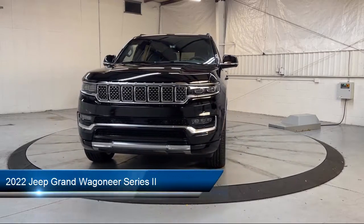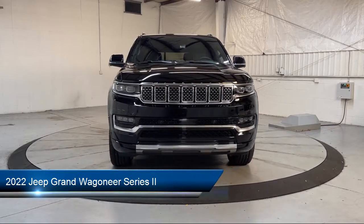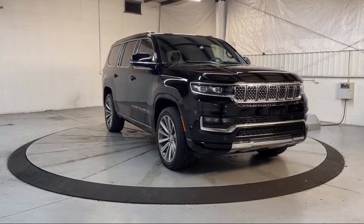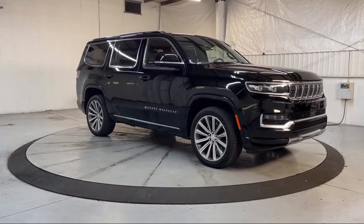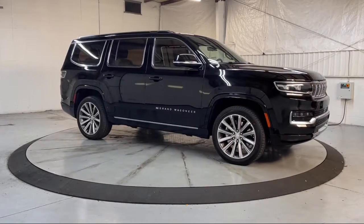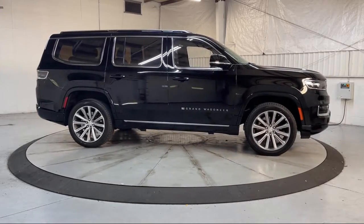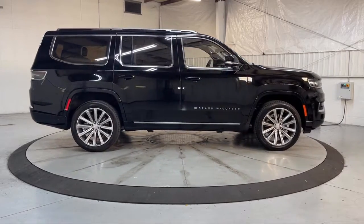This vehicle comes equipped with navigation, third row seating, rain sensitive windshield wipers, ventilated front seats, rear dual zone AC, heated door mirrors, AM FM Sirius XM radio, leather steering wheel with auto tilt-away, roof rack, and heated rear seats.